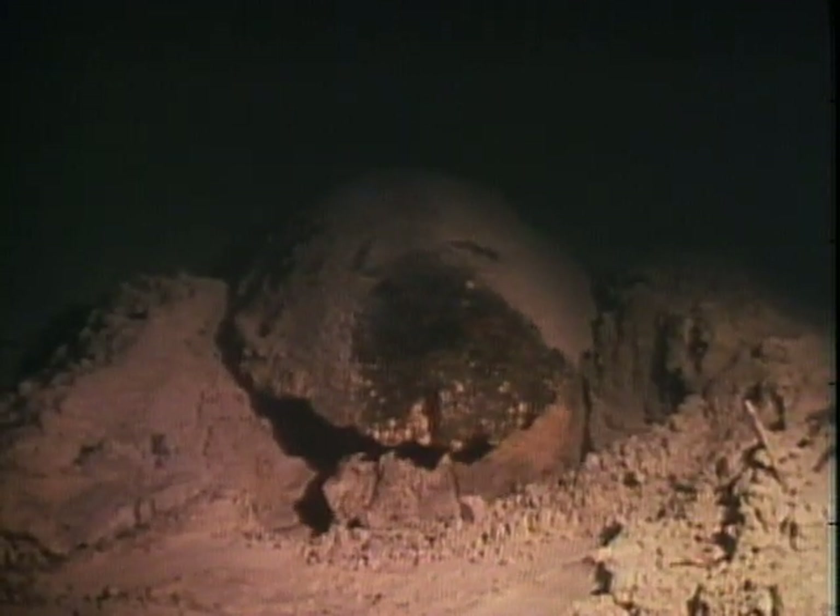She moves her body back and forth to conceal the location. Finally, she lumbers back to the safety of the water. During the two months of incubation, the eggs are vulnerable to predators. After emerging from the eggs, the baby turtles dig themselves out of the sand and scurry toward the sea. Out of the hundred or so in the nest, only a handful will survive to lay their own eggs.